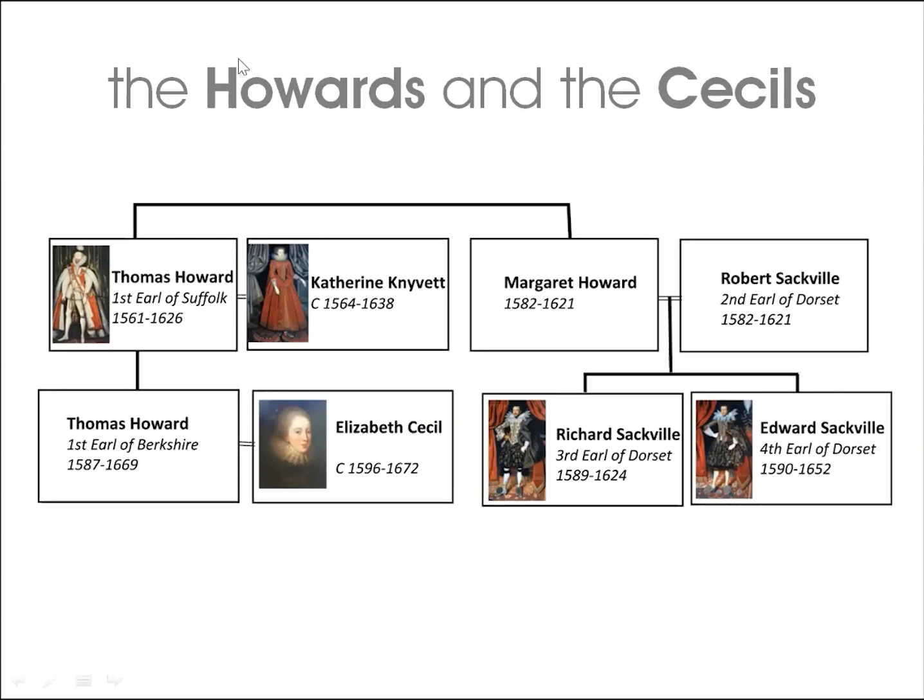When James I ascended to the throne in 1603, he appointed Thomas Howard, hero of the Armada, as first Earl of Suffolk. Howard was one of the King's senior counsellors along with Robert Cecil, first Earl of Salisbury. Howard's second wife was Catherine Knivert, whose portrait is the ninth full-length by Larkin in the Suffolk Collection, and Charlton Park in Wiltshire was one of her estates. The marriage in 1614 of Elizabeth Cecil to Suffolk's second son Thomas Howard — created first Earl of Berkshire in the same year — united the two families and created a powerful dynasty. The Sackville brothers were cousins of the groom through their mother, Margaret Howard.